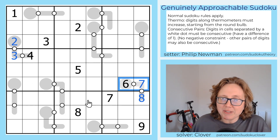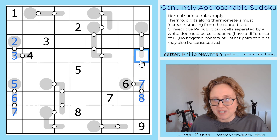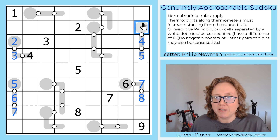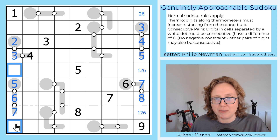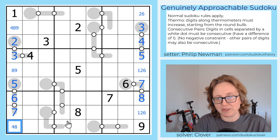We already have a 6 and a 7 in this row, which makes that 5. Similarly, the end of this thermometer can't be 6, 7, 8, or 9, so the biggest it can be is 5. Because it's a length 3 thermometer, the smallest it could be is 3. But it can't be 3 or 4 because there's a 3 and 4 in the row. So that's a 5, a 4, and a 3. Our remaining digits in this column are going to be 1, 2, and 6 in some unknown configuration. And in this column, we're going to have 4, 8, and 9.